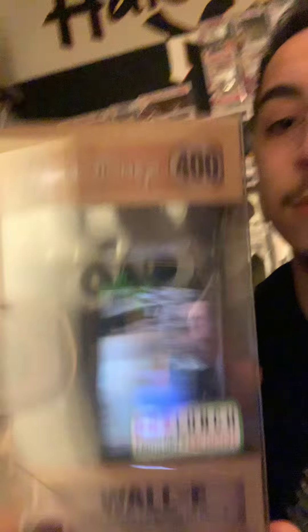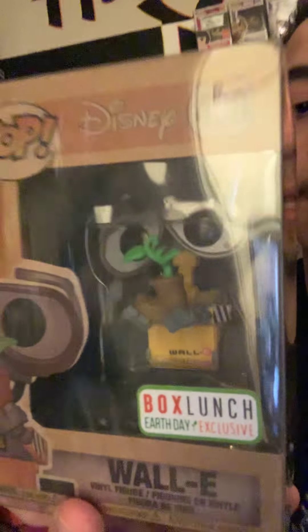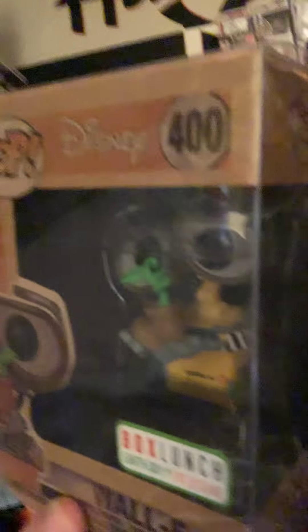Next up, we have number 8, WALL-E from Boxlunch. Like I said, the values on these are mixed up. This one's not worth too much, but I really like this pop. I like the uniqueness of the box style — it was recycled. It's my favorite Pixar character, and just the pop's design is amazing. I like it a lot more than the first WALL-E they made, which I also have.